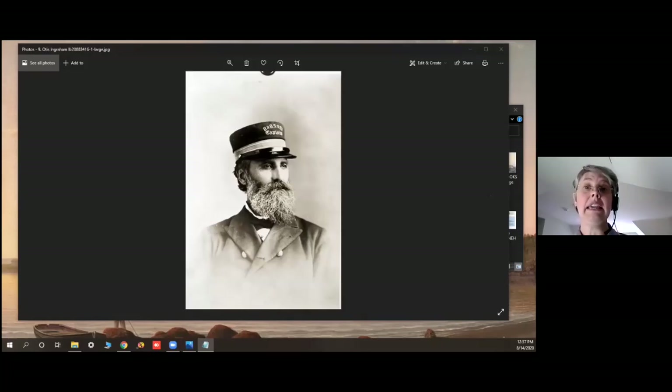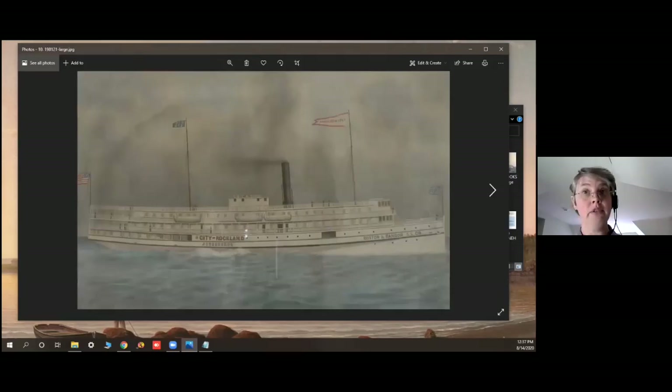Captain Ingram was charged with bringing in the new Rockland, called the City of Rockland. This was built in 1901 in East Boston — 274 feet and carrying almost 1,700 tons, a very big ship. Captain Ingram sailed it up from the launching to Penobscot Bay, and the Belfast Band greeted the vessel with music. We have a painting of it — a watercolor.